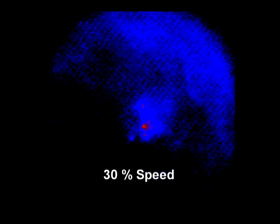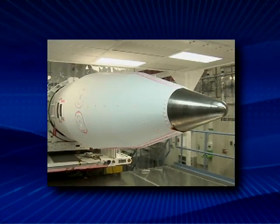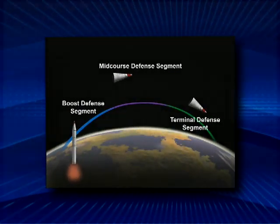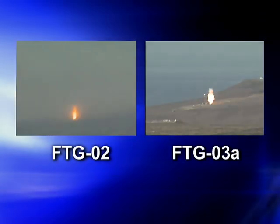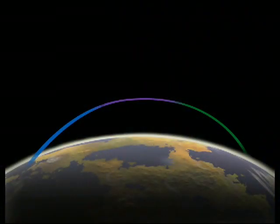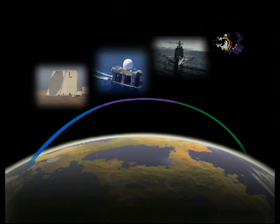This test, GMD's seventh intercept overall, was the second intercept with an operationally configured interceptor since September 2006. This mid-course defense segment test further proves the validity of a layered ballistic missile defense system. Both FTG-02 and now FTG-03A have demonstrated through operationally realistic tests the integration and operability of various system elements on land, at sea, and in space that can provide our nation with a reliable shield against ballistic missile attacks.